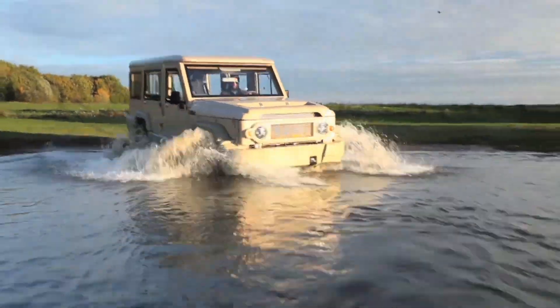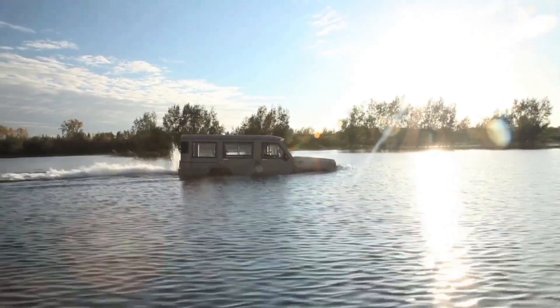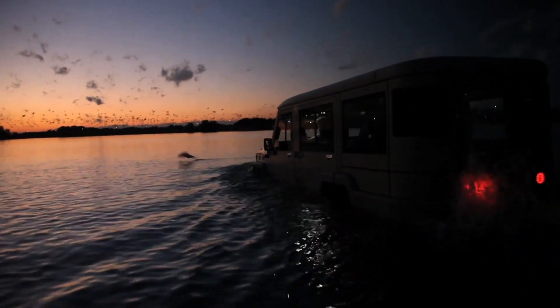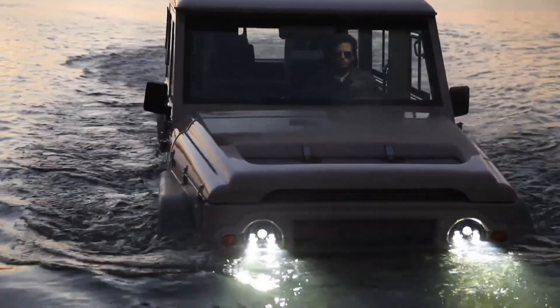Its spacious interior can accommodate up to 4 passengers comfortably, providing a blend of rugged utility and modern convenience. Whether exploring remote terrains or cruising on lakes and rivers, the Amphicruiser offers a unique and thrilling transportation solution.